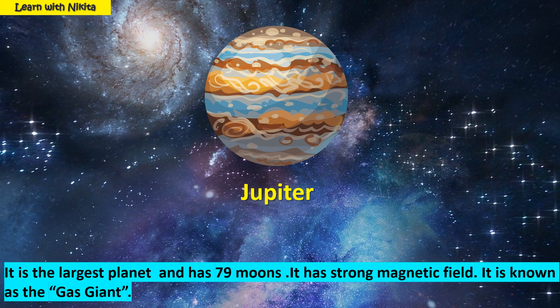This is planet Jupiter. It is the largest planet and has 79 moons. It has a strong magnetic field. It is known as a gas giant.